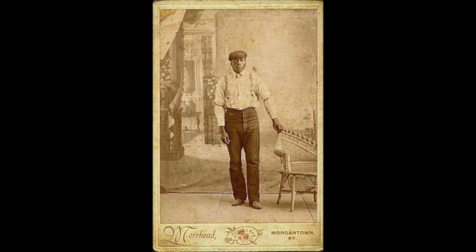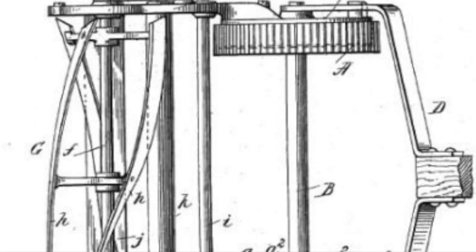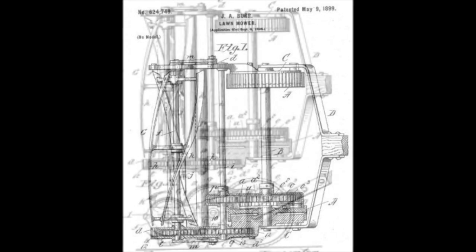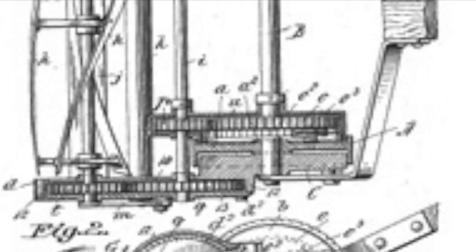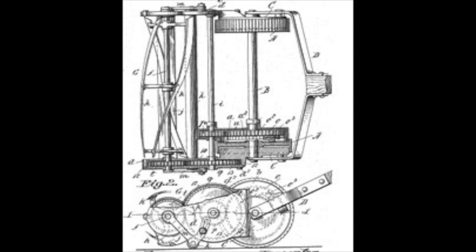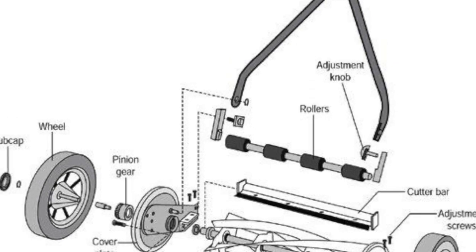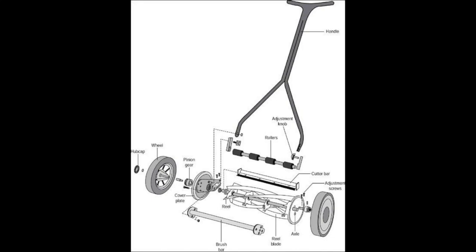Looking at his diagram on the patent, you can see a design that is very familiar to manual rotary lawnmowers today. As lawns became smaller in many newer neighborhoods, people are starting to go back to the old-school lawnmowers that were like John Burr's design. Many people are more familiar with the riding lawnmower, but John Burr continued to make improvements to his patent design.